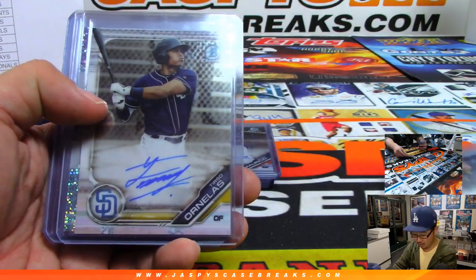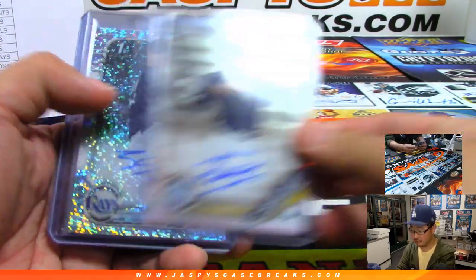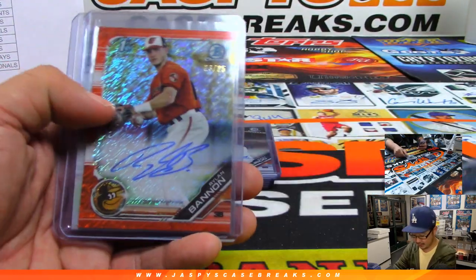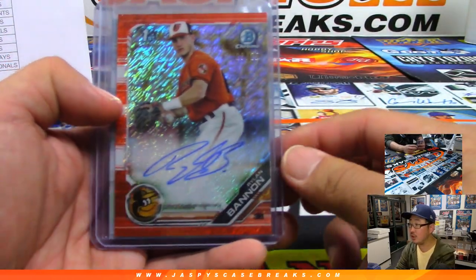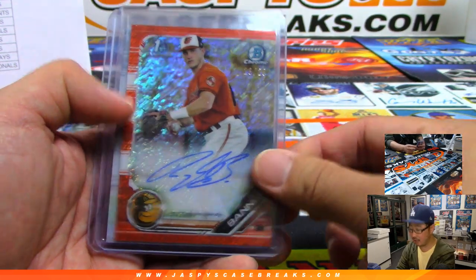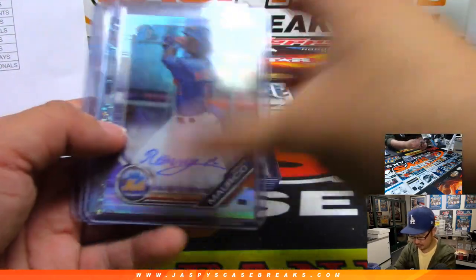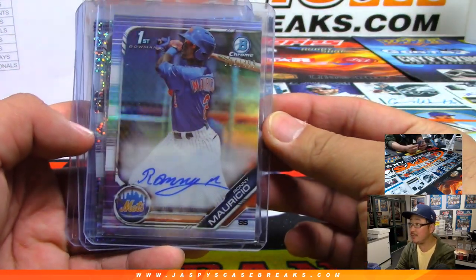I got Mason Martin, Tirso Ornelius, Brock Burke to $2.99. There's an orange Ryland Bannon, 23 out of 25. Julio Pablo Martinez, there's Ronnie to $4.99.